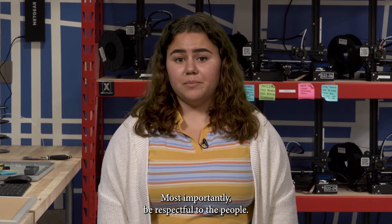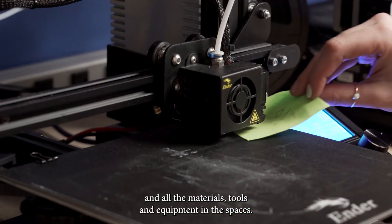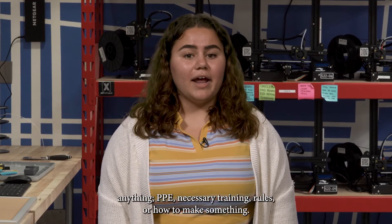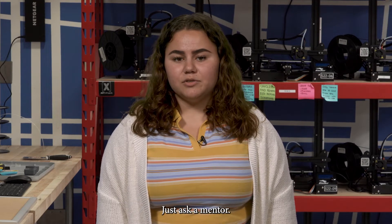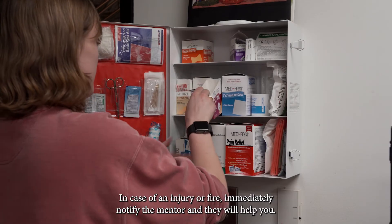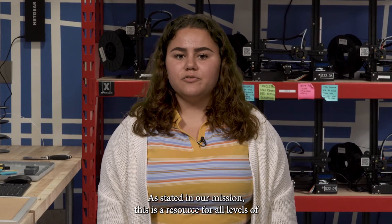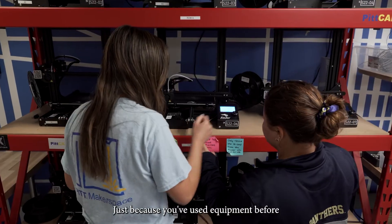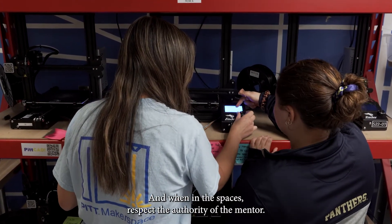Most importantly, be respectful to the people. Mentors have extensive training in hands-on design and on the materials, tools, and equipment in the spaces — they are there to help you and make sure everyone is working safely. Mentors are the point person if you are unsure about anything: PPE, necessary training, rules, or how to make something — just ask the mentor. In case of an injury or fire, immediately notify the mentor and they will help you. Help make sure others are working safely and don't be condescending. Just because you've used the equipment before does not mean you get to skip the training. And when in the spaces, respect the authority of the mentor.